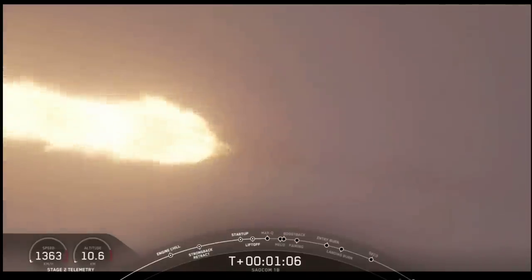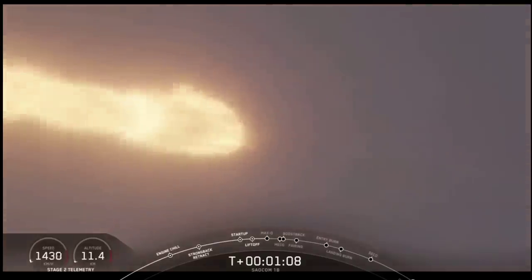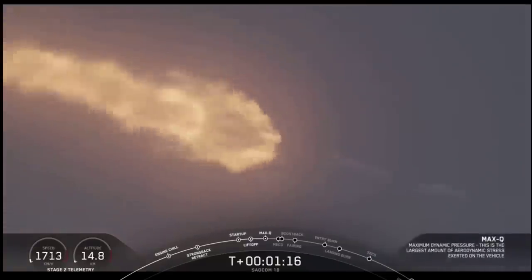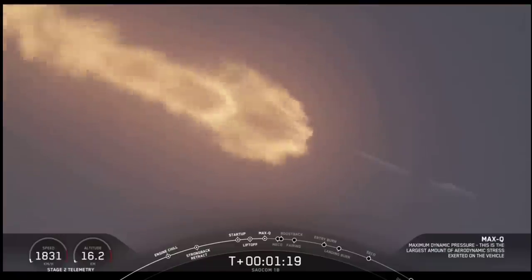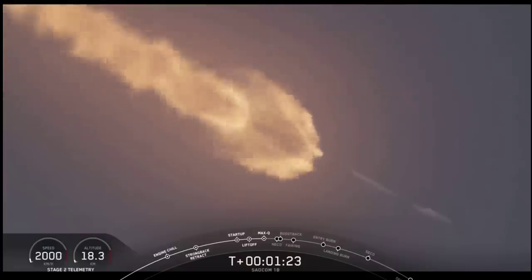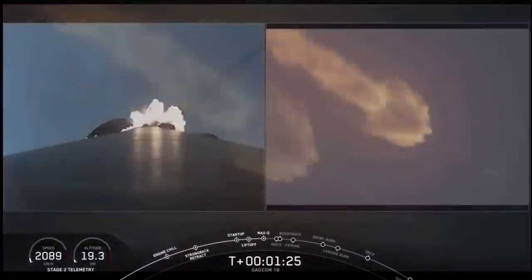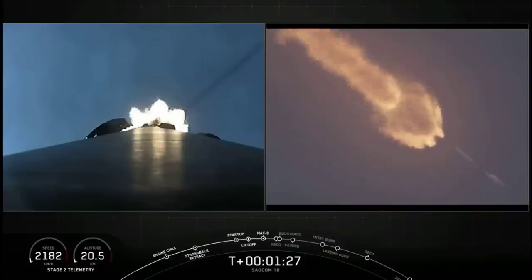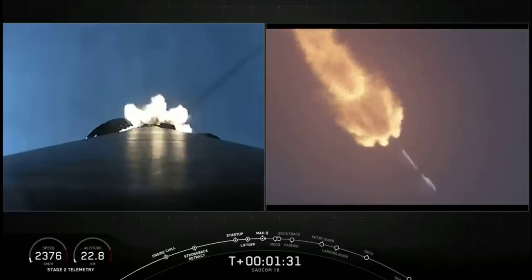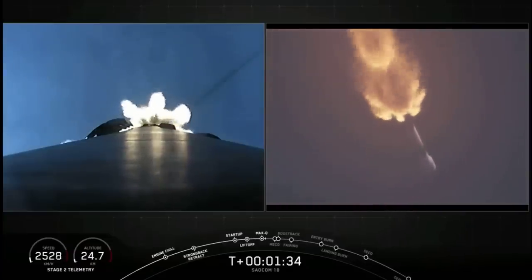Vehicle is supersonic. Vehicle has reached maximum aerodynamic pressure — we've reached max Q. At this point the loads on the vehicle become less and less as the atmosphere gets thinner, so we're now able to throttle the engines back up. At maximum power, the vehicle consumes more than 700 gallons of fuel per second. All is looking good with our first stage's trajectory.